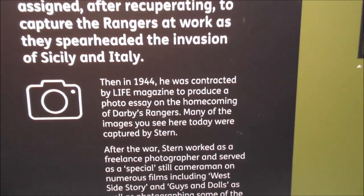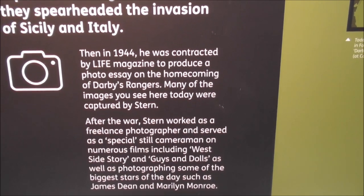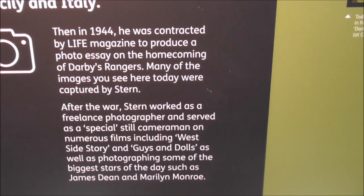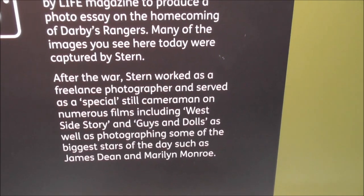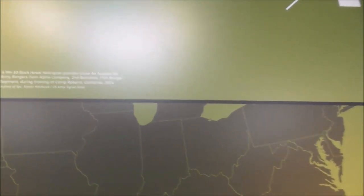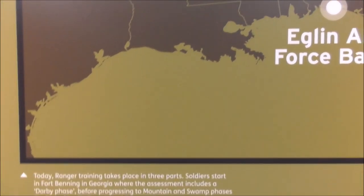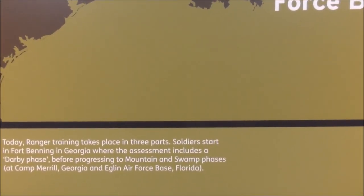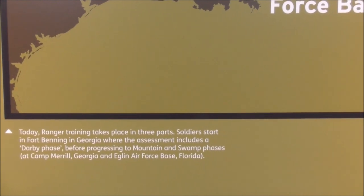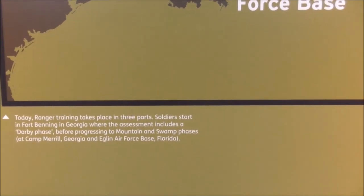This is talking about Phil Stern. After the war, Stern worked as a freelance photographer and served as a special still cameraman on numerous films like West Side Story and Guys and Dolls. I watched Darby's Rangers on the TV as a boy. Camp Merrill — I remember that — and Fort Benning. Today, Rangers training takes place in three parts: soldiers start in Fort Benning in Georgia and after their assessment includes the Darby phase before progressing to mountain and swamp phases.